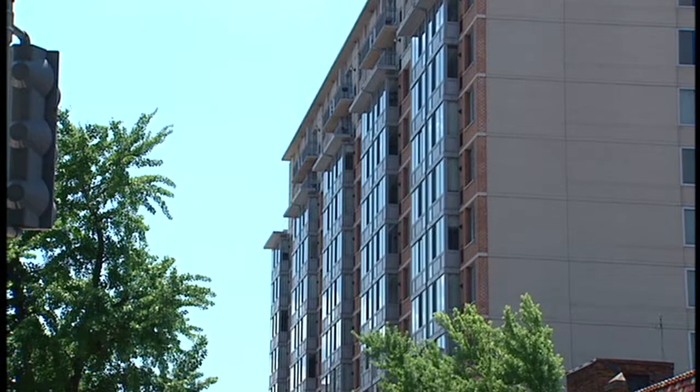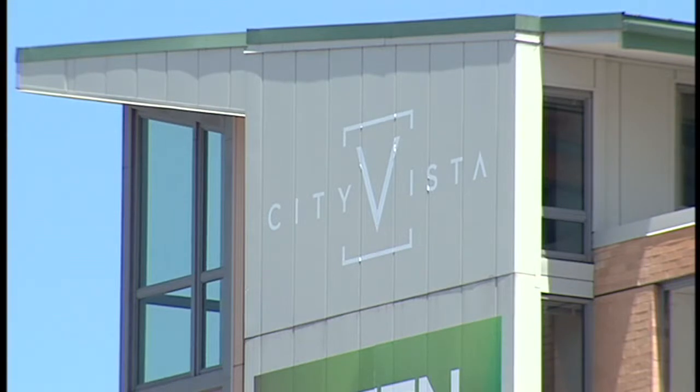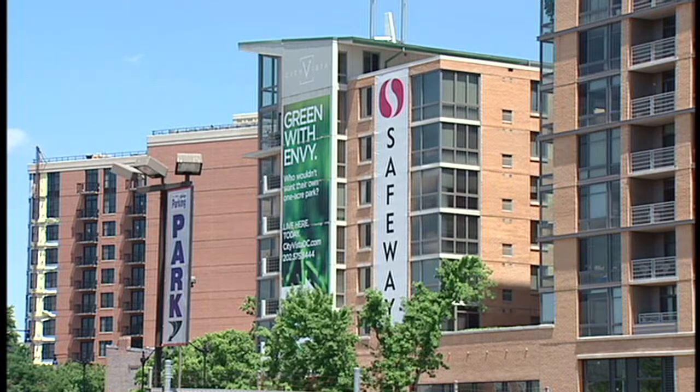Mount Vernon Square offers many new contemporary buildings — 555 Mass, Madrigal Lofts, the Sonata, and City Vista, which houses the Safeway, which really helped develop this area by having a local grocery store.